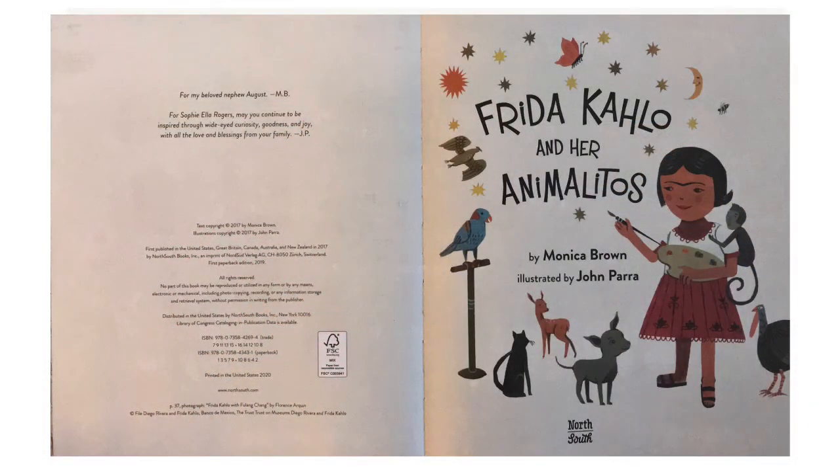Frida Kahlo and Her Animalitos, by Monica Brown, illustrated by John Parra, published by North South Books.